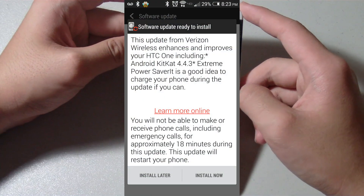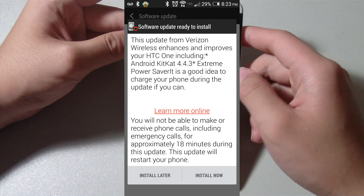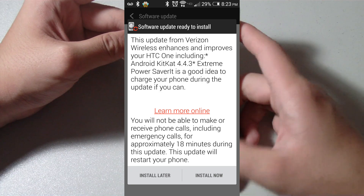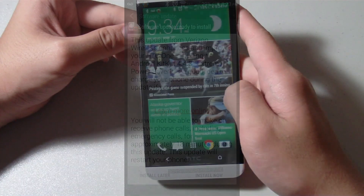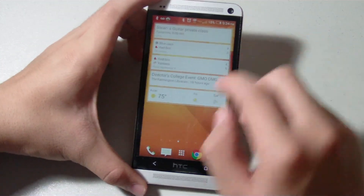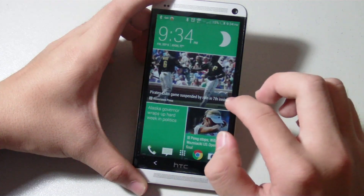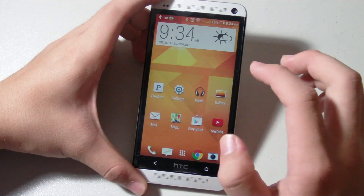It'll say 'Software Update Available.' This update is pretty small since it's only 386.4 megabytes, so it won't take that long to download. But to be honest, there's nothing really new with the update in terms of visual changes, since the majority of the tweaks are behind the scenes to fix problems and patch some security issues found in older versions of Android.